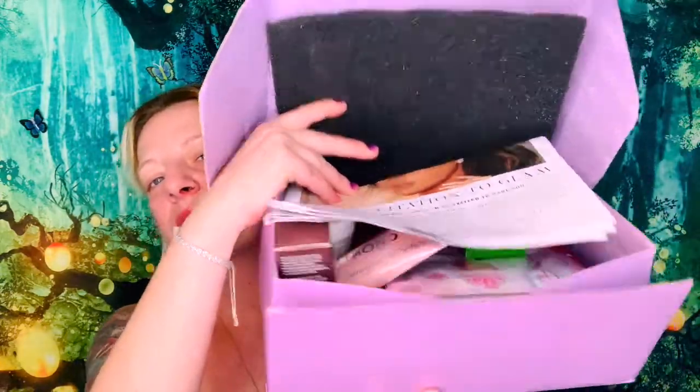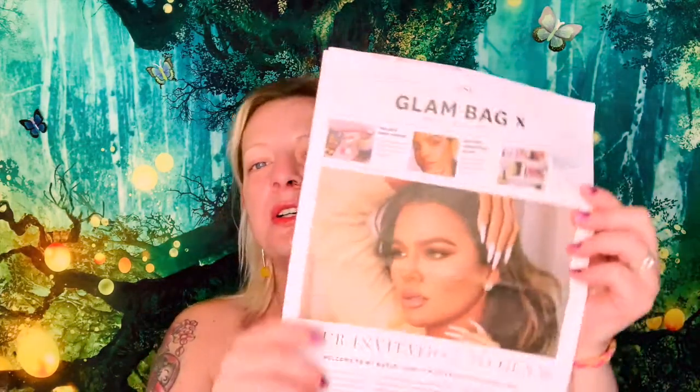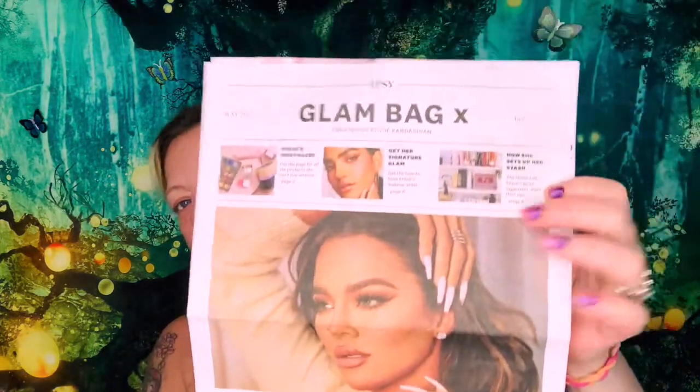When you open it, this box is really flimsy — I think they're trying to save on products. The first thing I see on top is 'IPSY Glam Bag X curated by Khloe Kardashian, Issue Number Two, May 2021 — Khloe's Must-Haves, Get Her Signature Glam.' I love when they have inserts in here. It says: 'Welcome to my world. Love, Khloe Kardashian.'